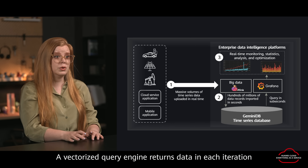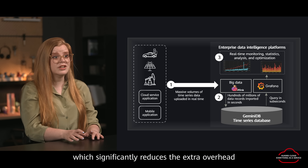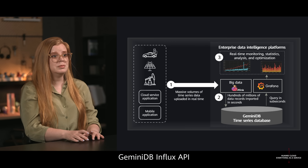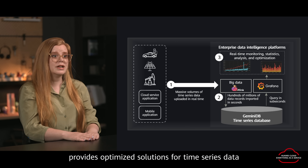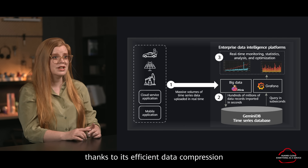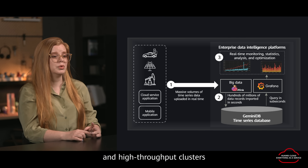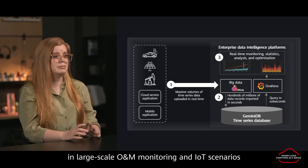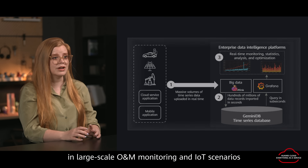A vectorized query engine returns data in each iteration, which significantly reduces the extra overhead. Gemini DB Influx API provides optimized solutions for time series data thanks to its efficient data compression, separate storage of hot and cold data, and high throughput clusters. It's perfect for writing and querying massive amounts of data in large-scale ONM monitoring and IoT scenarios.